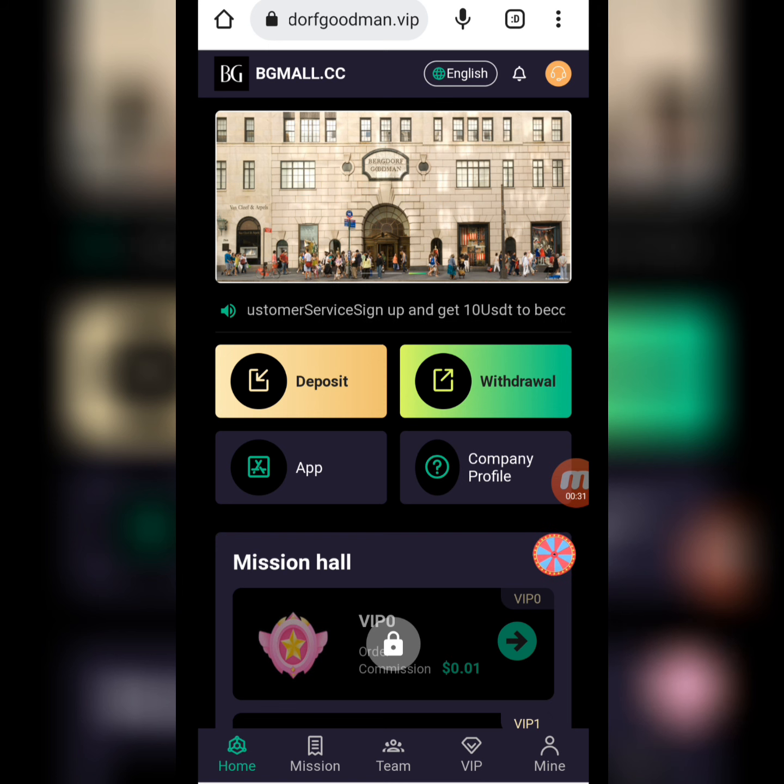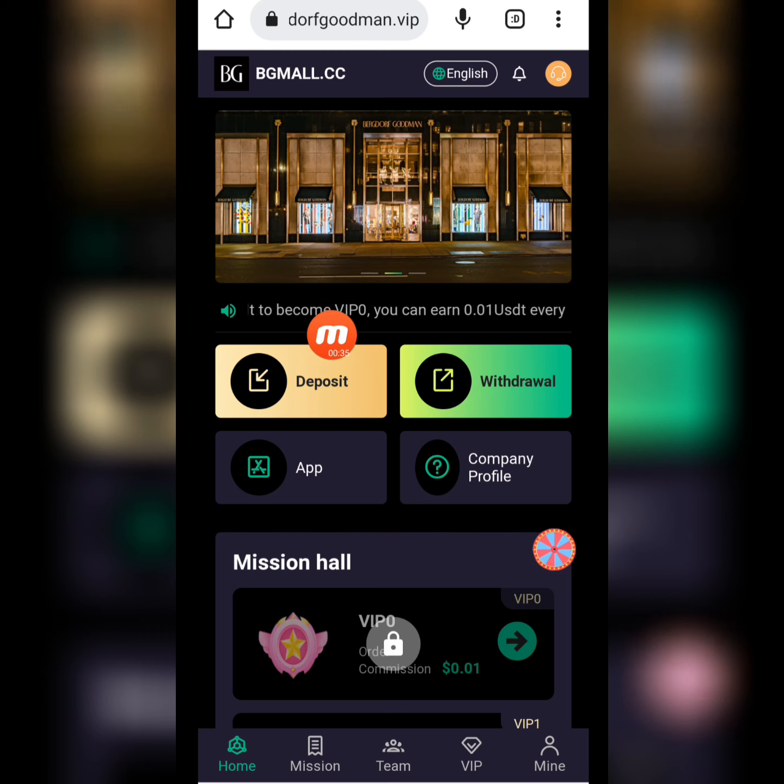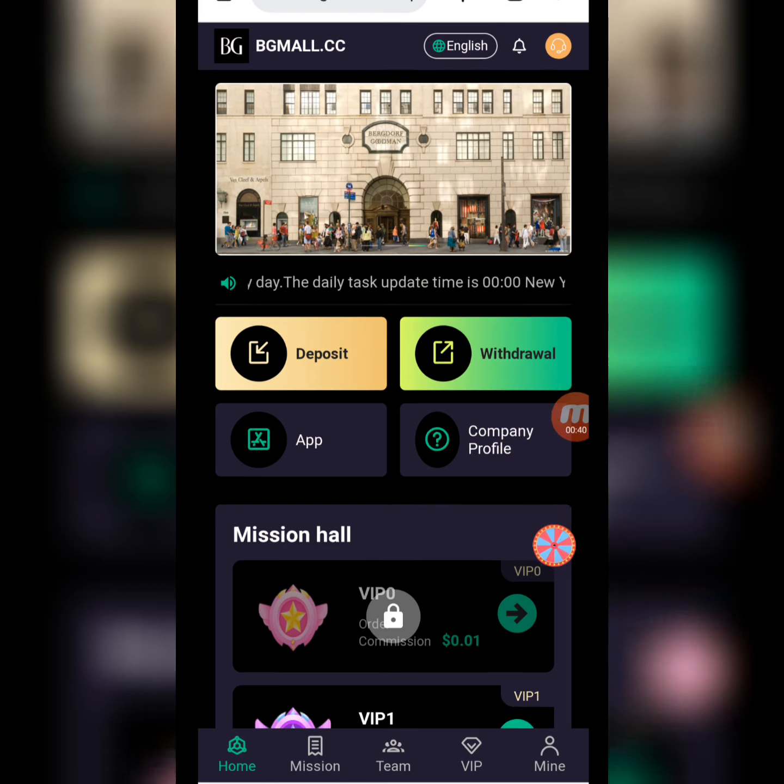My registration is successfully done. The company's latest announcement is here. There is a deposit option, withdraw option, app, and company profile. I will give you detailed information about this amazing mining website.